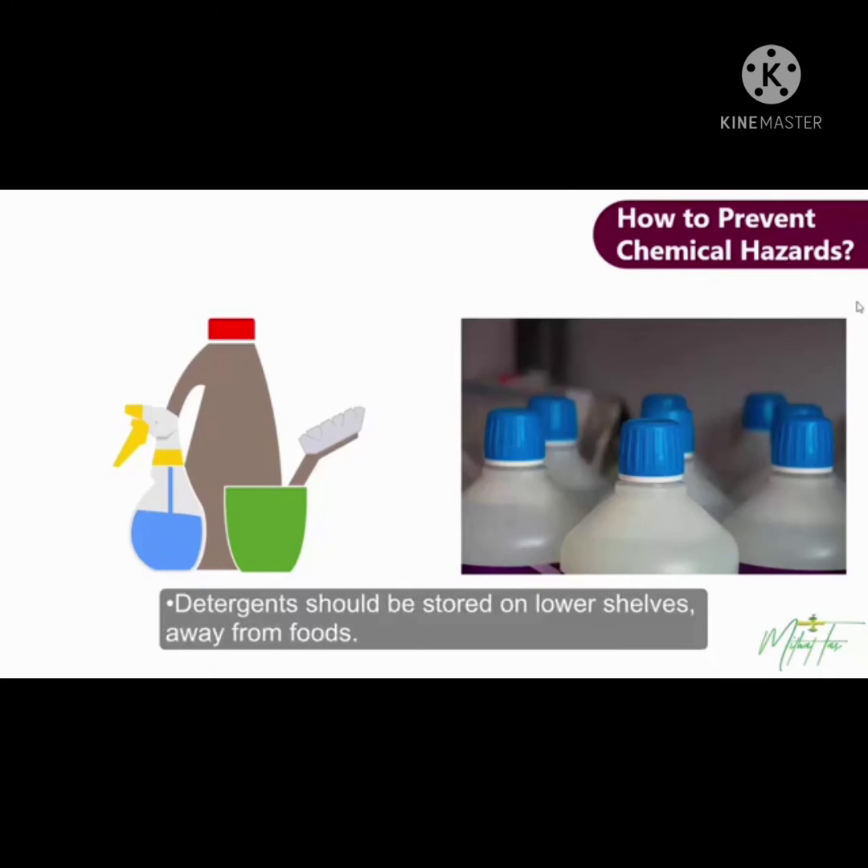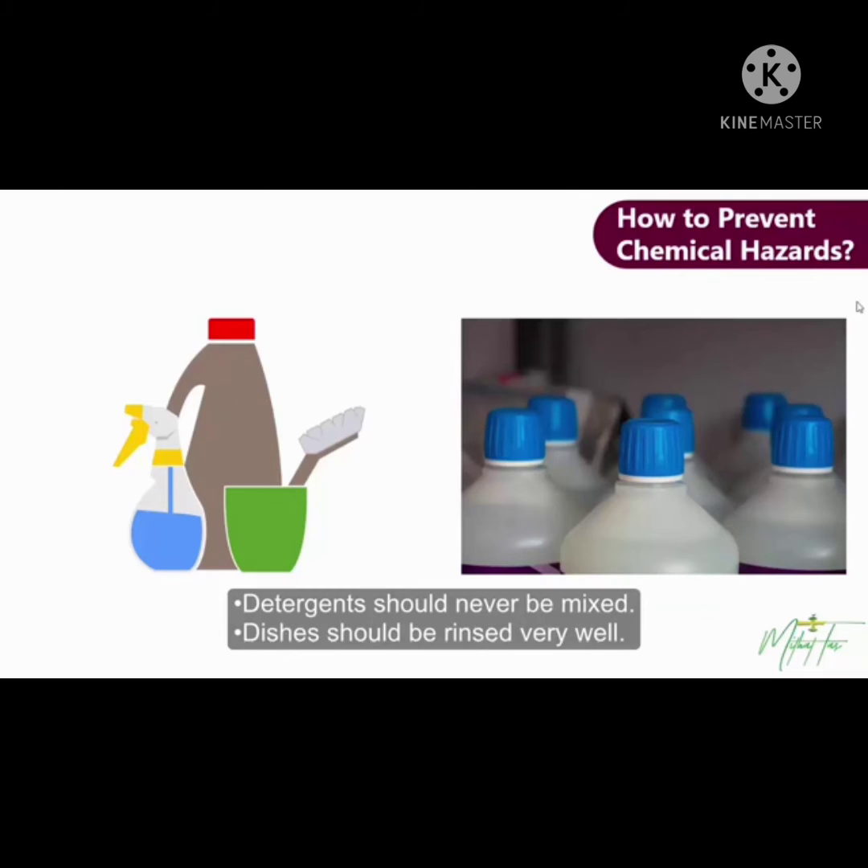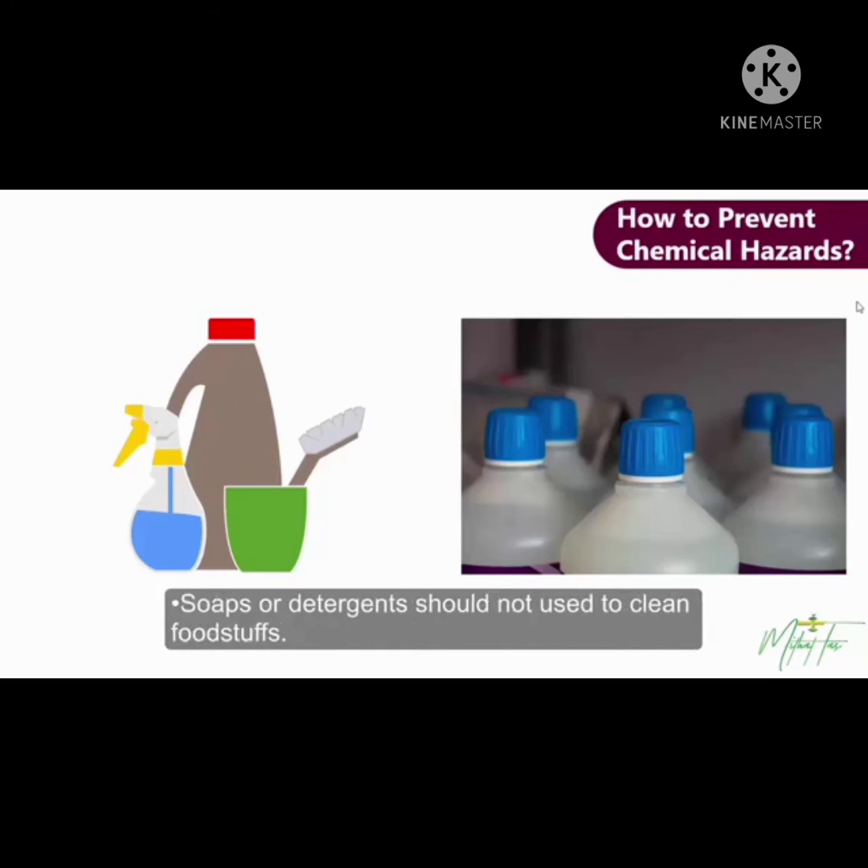Detergents should be stored on lower shelves, away from fruits. Detergents should never be mixed. Dishes should be rinsed very well. Soaps or detergents shouldn't be used to clean foodstuff. Chemicals should be used according to the instructions.